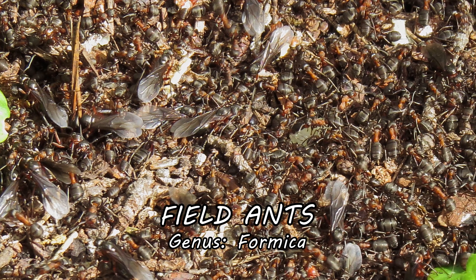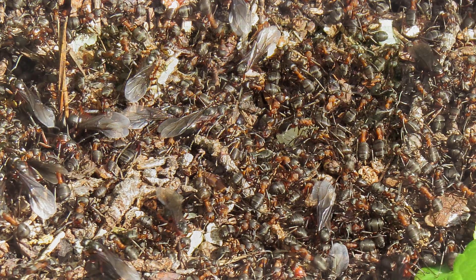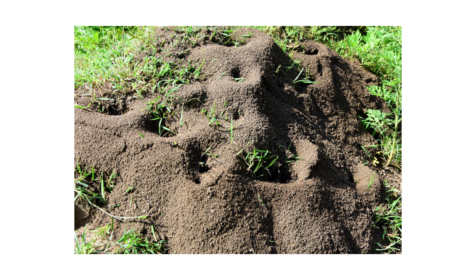Field ants are common pests in lawns and gardens. Their large mounds create blemishes that eventually smother grass. They are also very aggressive and quickly swarm anything that disturbs their mounds, delivering painful bites and stings with formic acid.